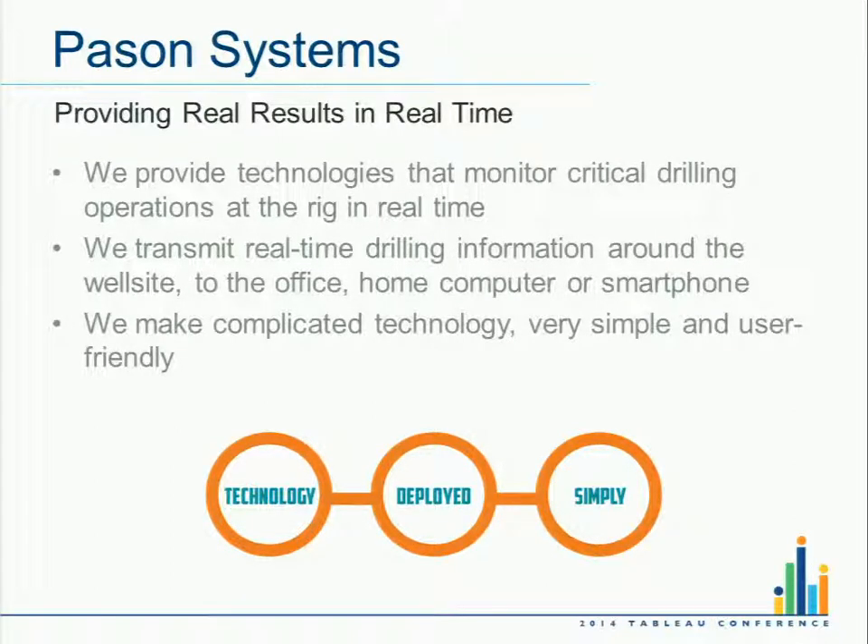Interestingly, one customer said to me, 'Is that data any good anymore?' Since drilling technology has changed so dramatically in the last couple of years, really just going back a few years is what's relevant in terms of trying to analyze data.